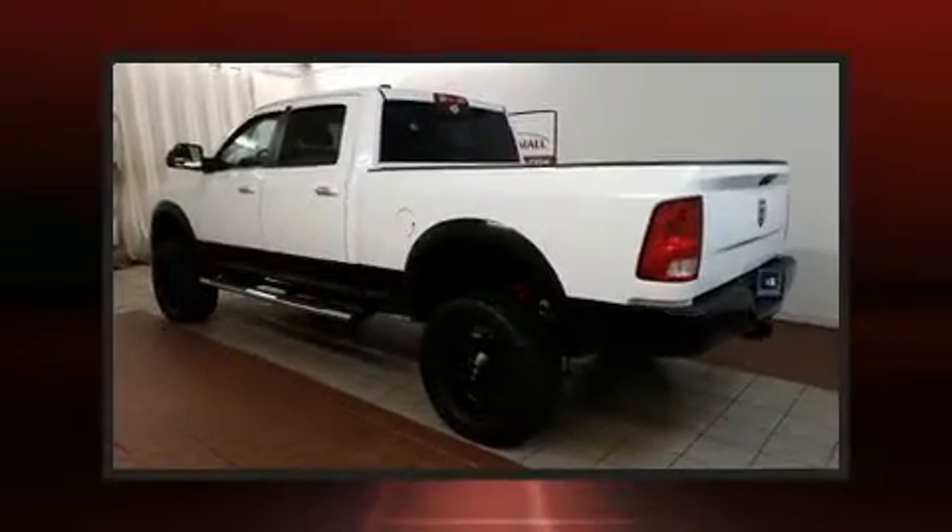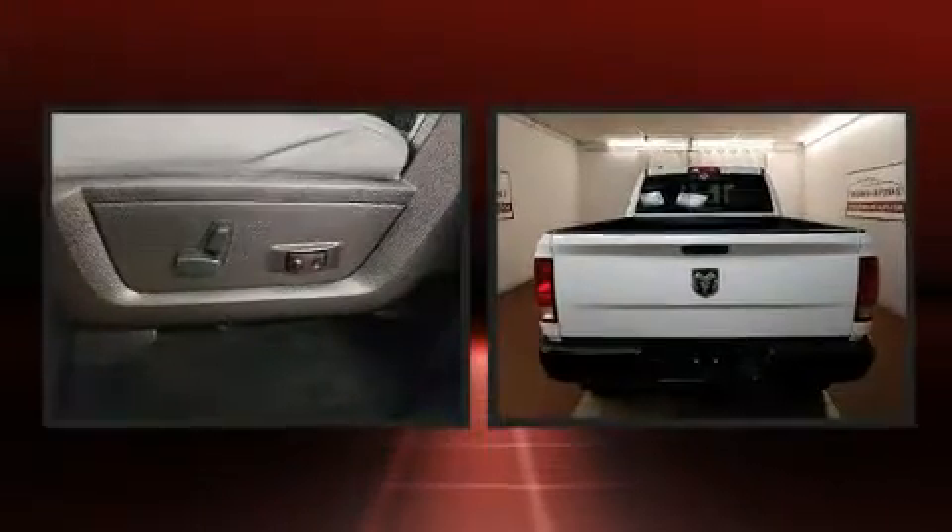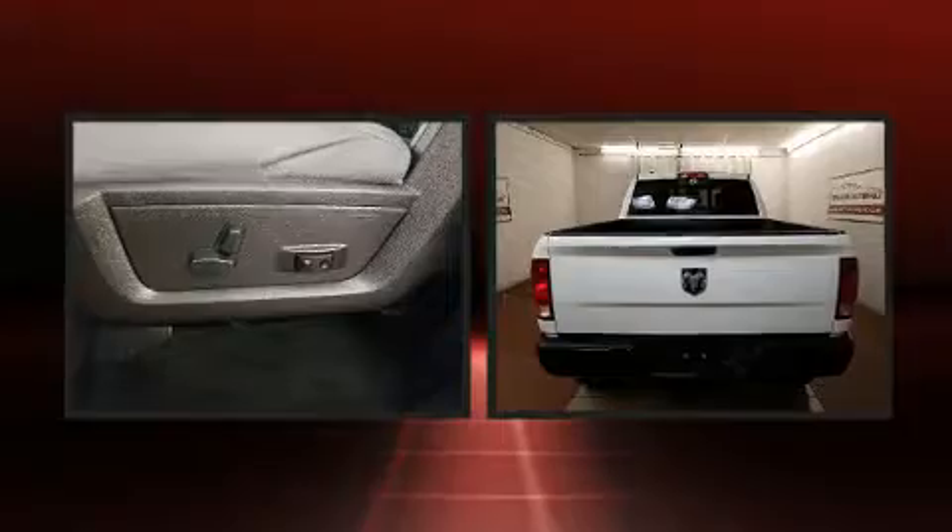Introducing the 2014 Ram 1500. With just over 35,000 miles on the odometer, you can be confident that this pre-owned vehicle will provide you reliable transportation.